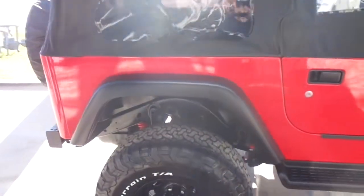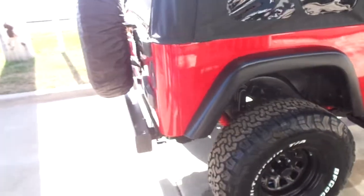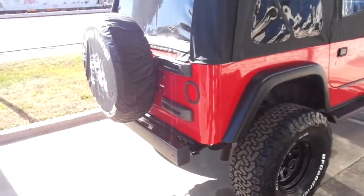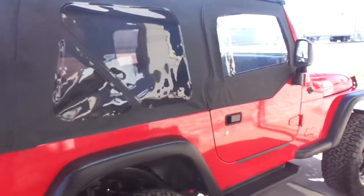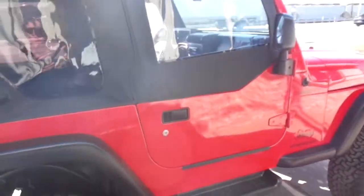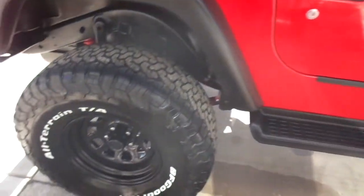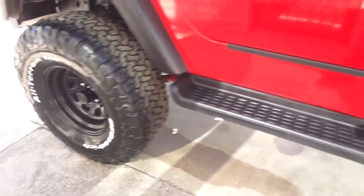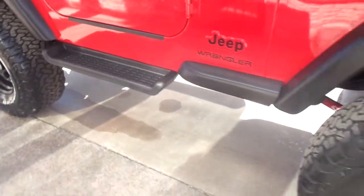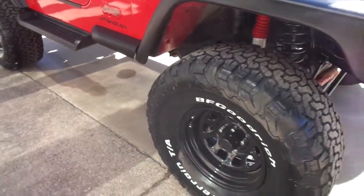This one is solid red with the tan cloth interior. Very nice paint, nice body. It's got a new soft top with dark tinted windows and removable upper windows on the doors. It's got about a 4-inch lift, some brand new BF Goodrich all-terrain TAs on some black custom steel wheels, and factory side steps.